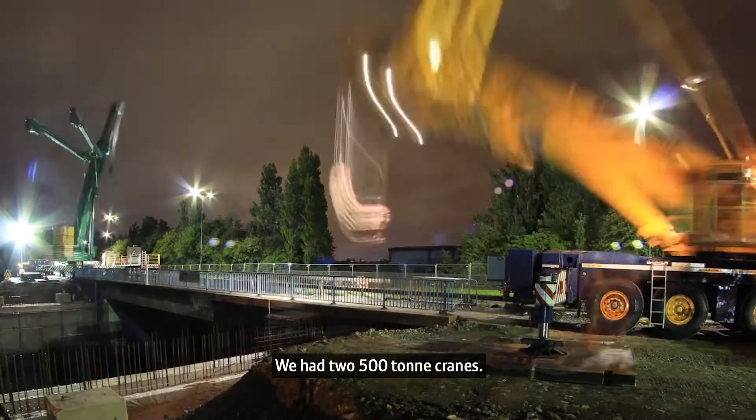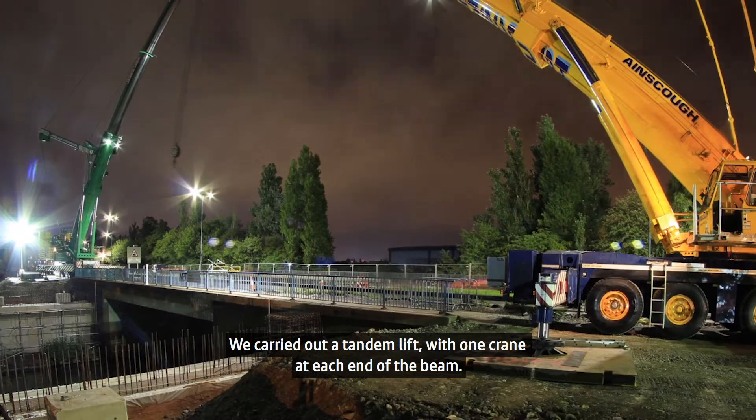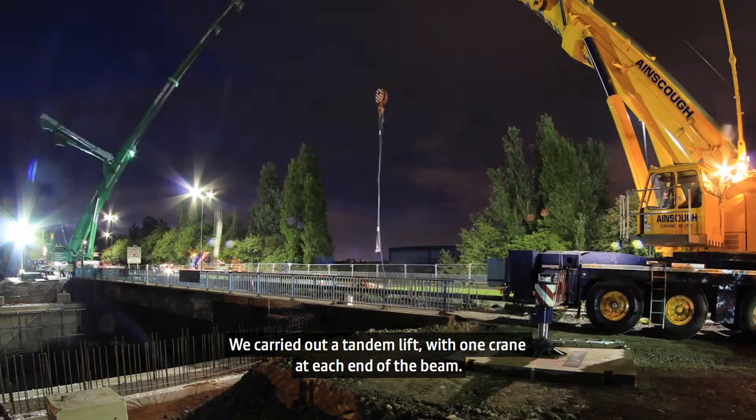We had two 500 tonne cranes and carried out a tandem lift, with one crane on each end of the beam.